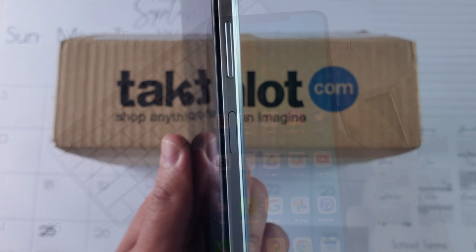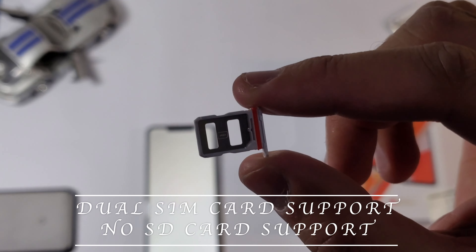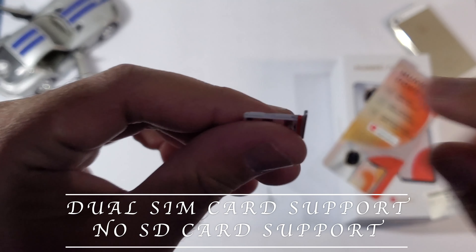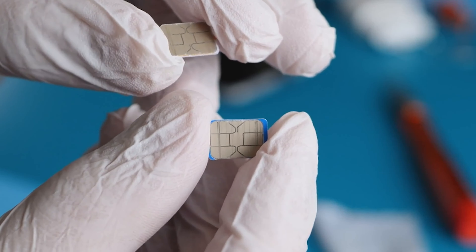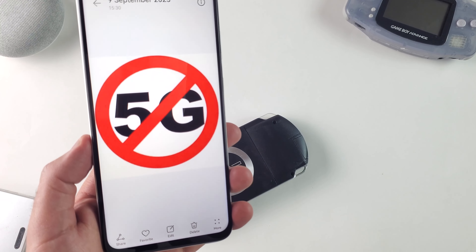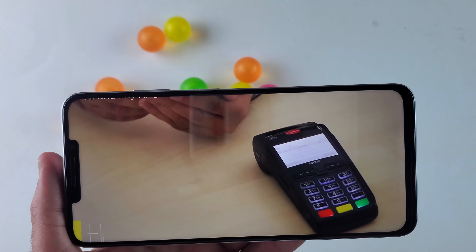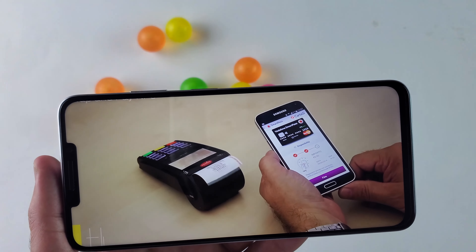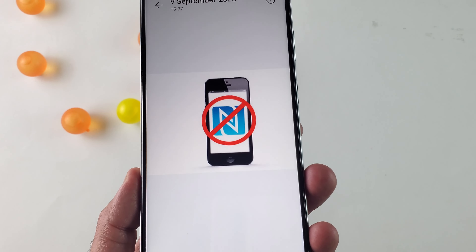The phone also has a side mounted fingerprint sensor which is relatively fast and accurate. In the connectivity department, the Y91 has dual sim card support, but unfortunately the phone does not support 5G, only 4G. The device also lacks NFC, which for some people may be a deal breaker, as contactless payments using your smartphone have become the norm nowadays.